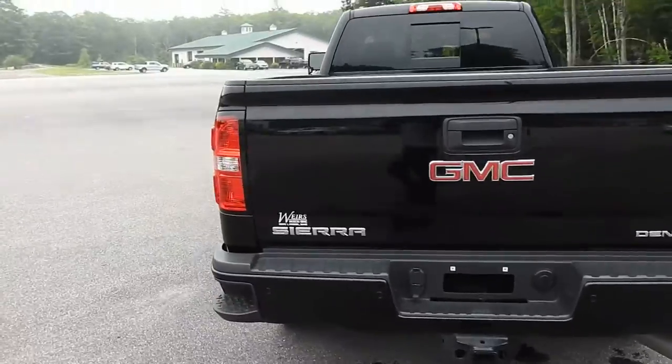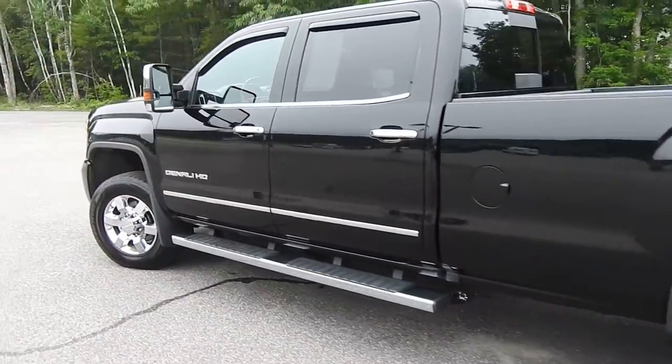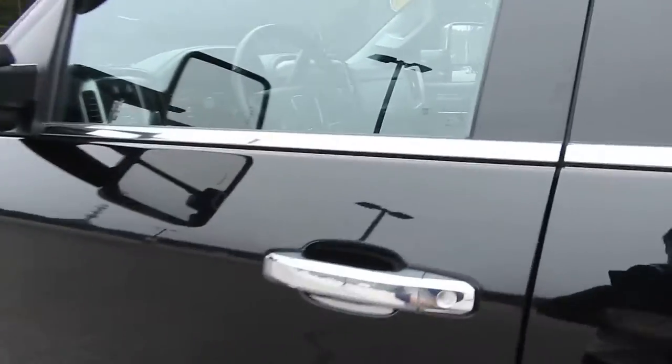This vehicle is still available. It is a crew cab with the 8-foot bed. It's got a little over 65,000 miles on it, and it does have the 6.6 liter Duramax diesel.